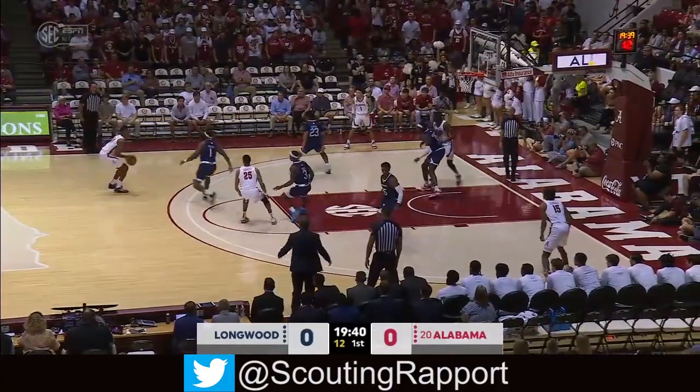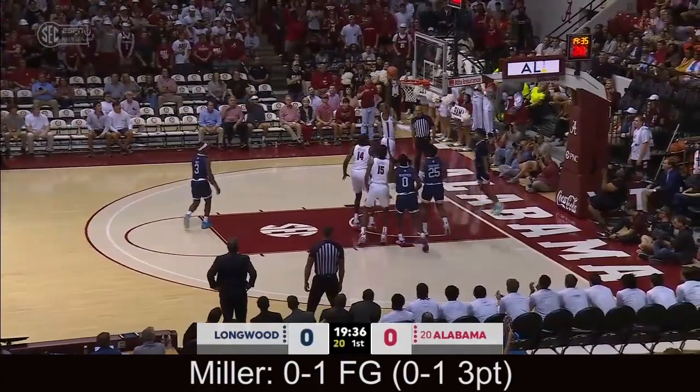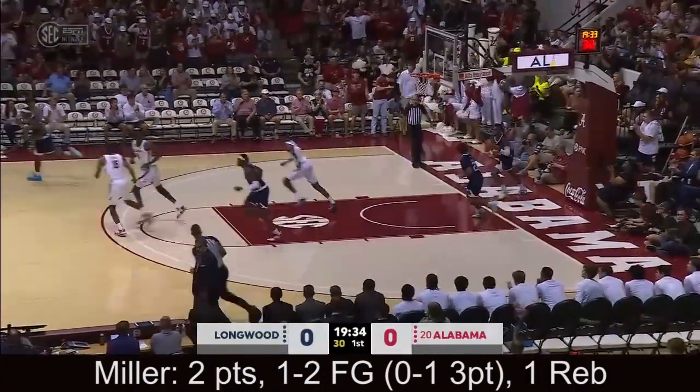Highlighted players guarding each other on the opening tip. Brandon Miller off the mark on the three, gets the rebound back. Welcome to Tuscaloosa, Brandon Miller.